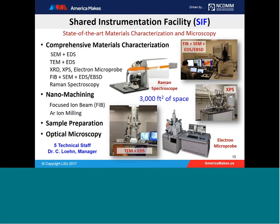The Shared Instrumentation Facility, or SIF, provides state-of-the-art materials characterization and microscopy resources and services. It is equipped with SEM, TEM, XRD, XPS, and electron microprobe instruments, including focused ion beam and Raman spectroscopy. The focused ion beam resource also serves nanomachining, as does the argon-ion milling capability. We offer services in sample preparation and comprehensive optical microscopy services. It is well-staffed and under the management of Dr. Lin.